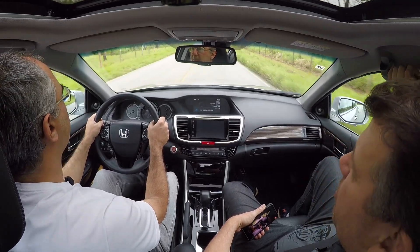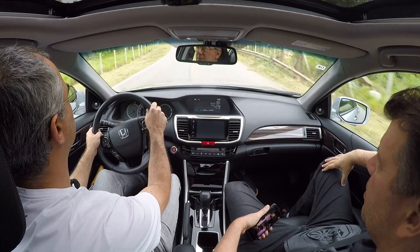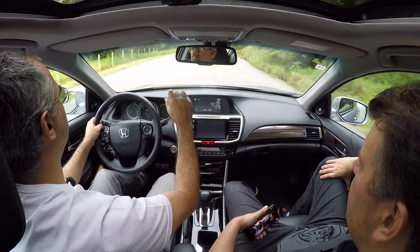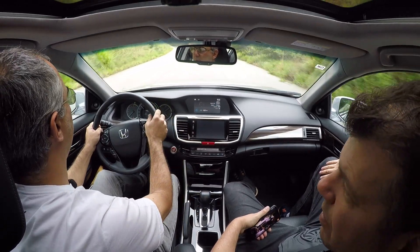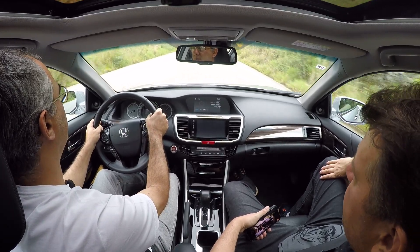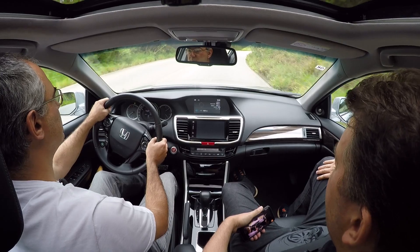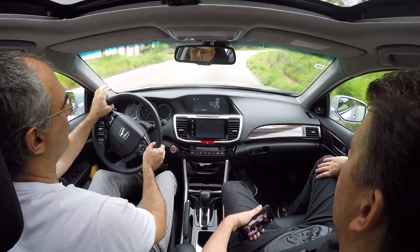Como é a suspensão dele? Os Accords mais antigos eram duplo A na frente, mas esse é McPherson. Tem um braço diferente para atuar a direção — o ponto de fixação do terminal de direção é no alto, um pouco diferente, mas é um McPherson. Atrás é um multibraços, e tração dianteira.